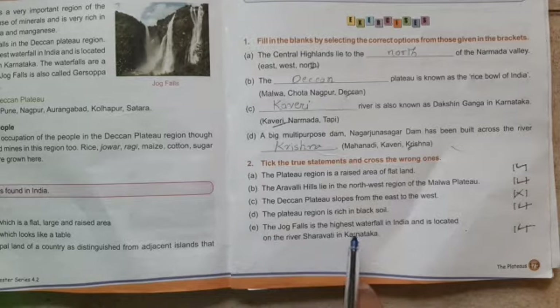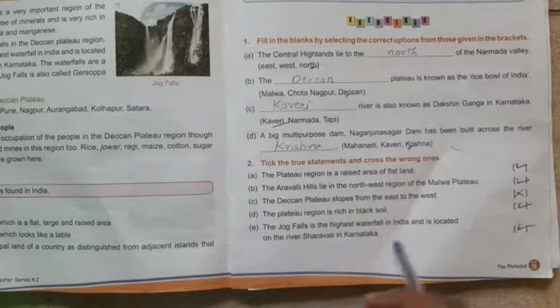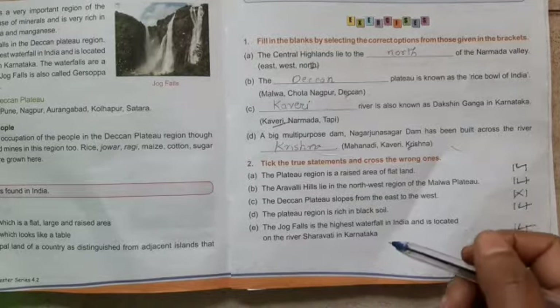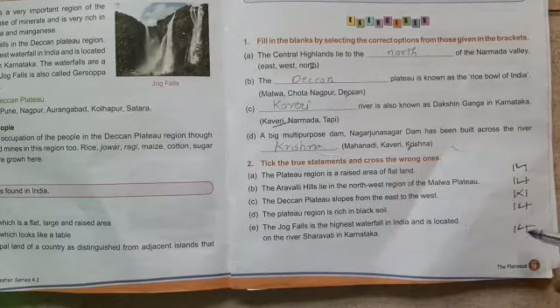E: The Jog Falls is the highest waterfall in India and is located on the river Sharavati in Karnataka — yes, it is correct.